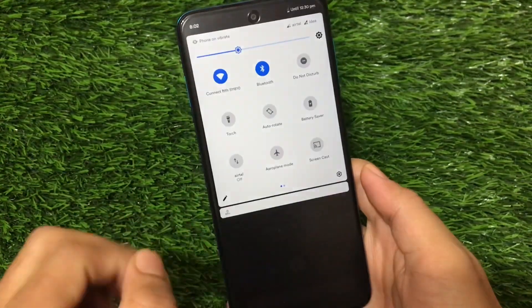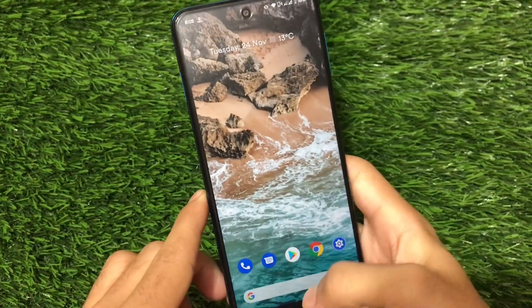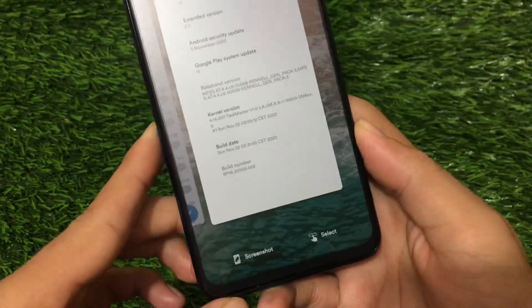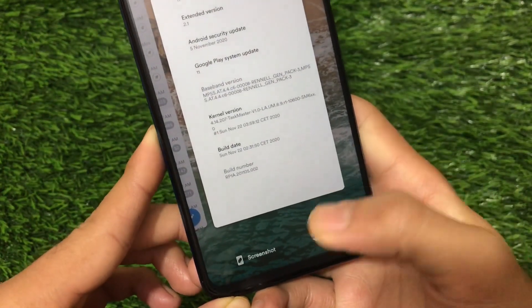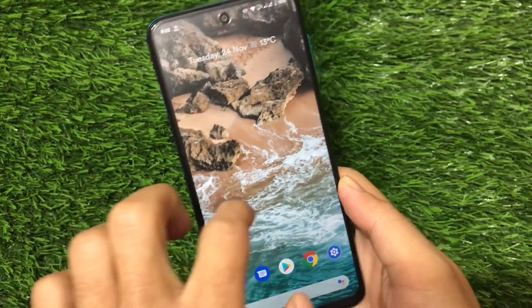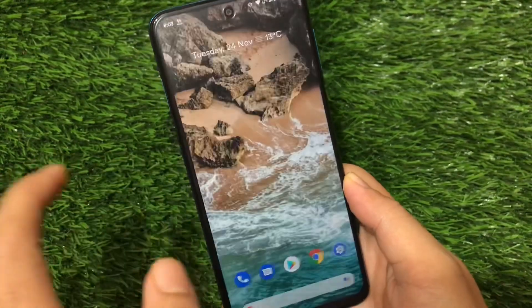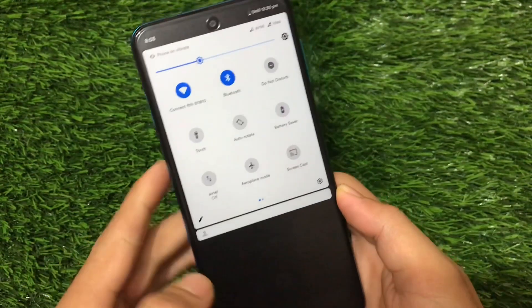This ROM comes with Google Apps pre-installed and also comes with the Pixel Launcher, so it has the screenshot and select options available, which is quite great. It also has the Google Feed option available.